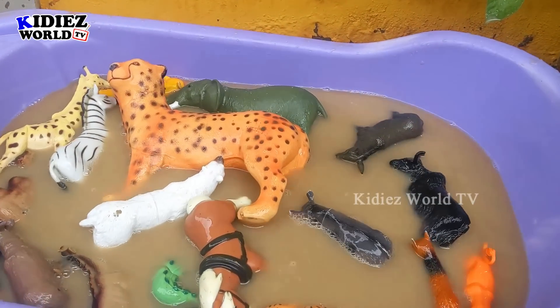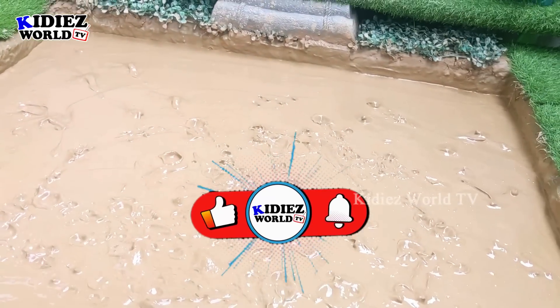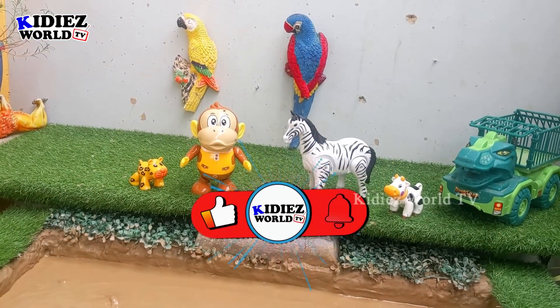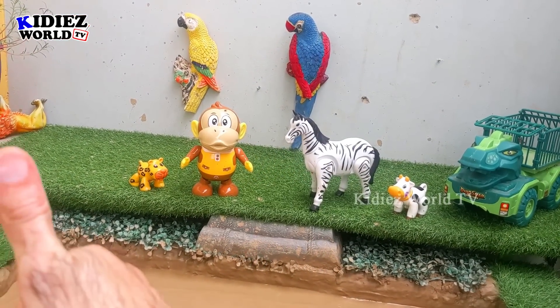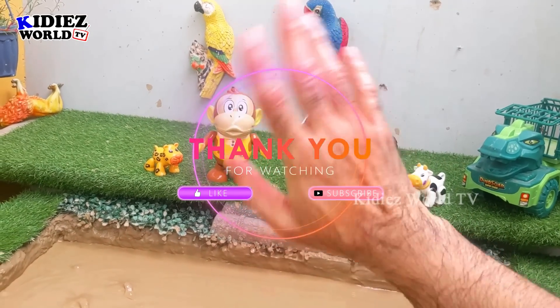So this is it from today — all our herbivore and carnivore animals are washed now, and our mud ground is empty. Let's have a look. Amazing! Like the video, subscribe to the channel, and hit the bell. Have a great day, friends. Take care. Bye bye!